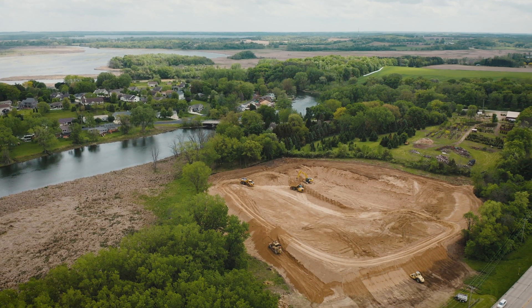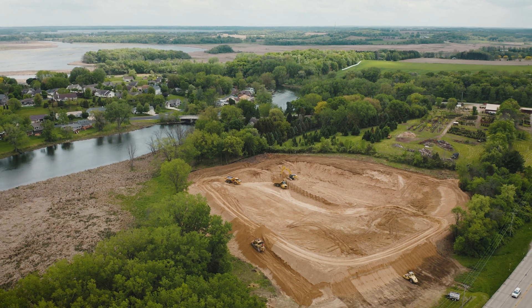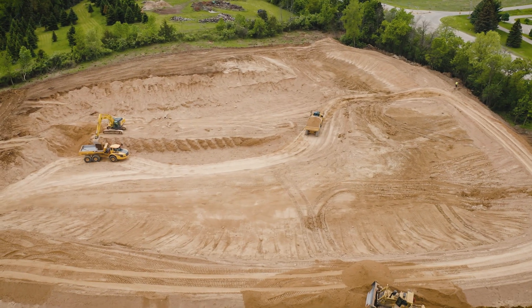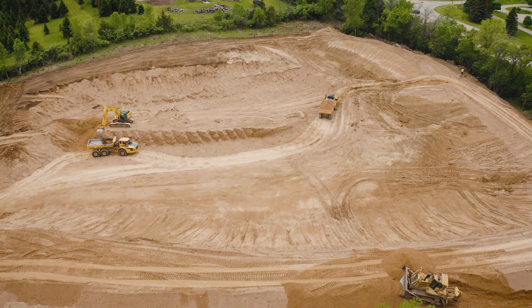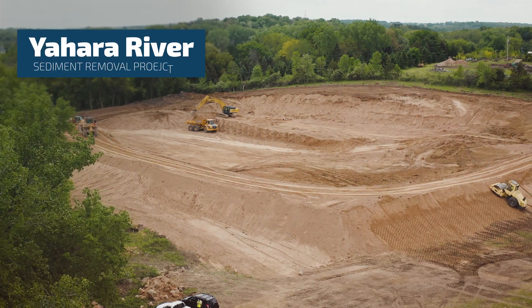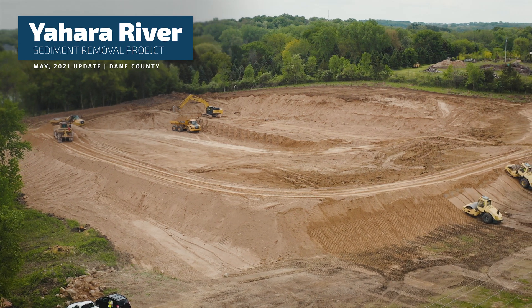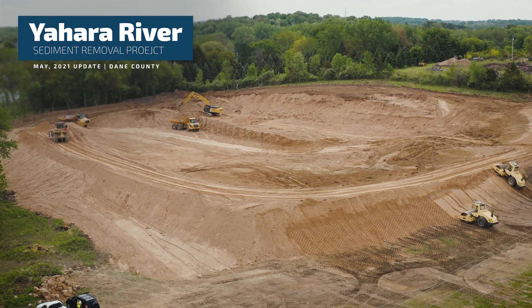Today we're right across the street from Babcock Park, adjacent to the Yajara River here in the village of McFarland. Basically all it is is a giant dirt swimming pool. The fancy name for it is a dewatering basin.